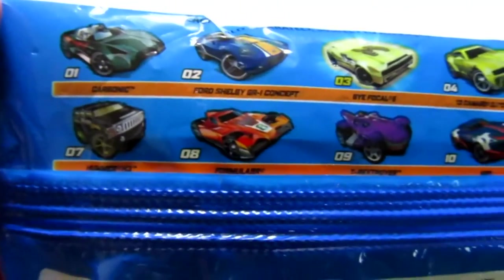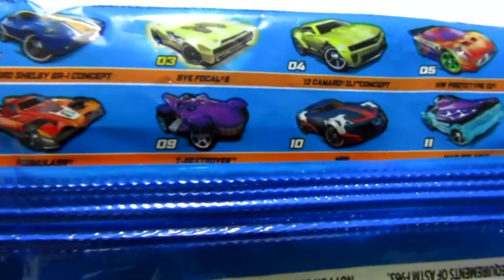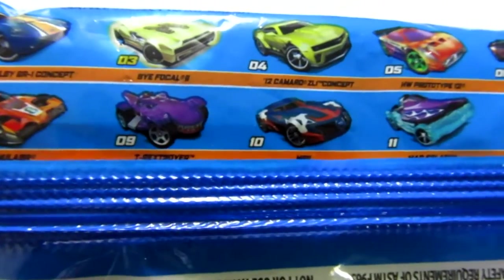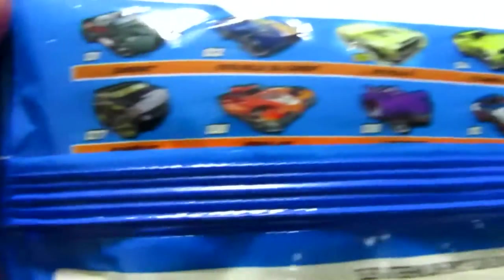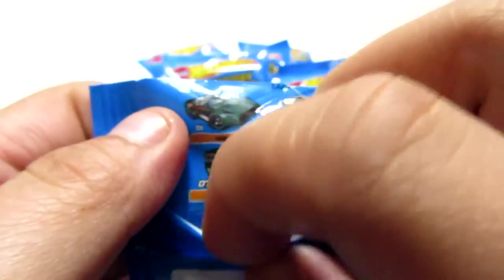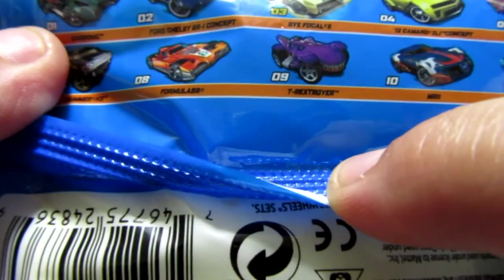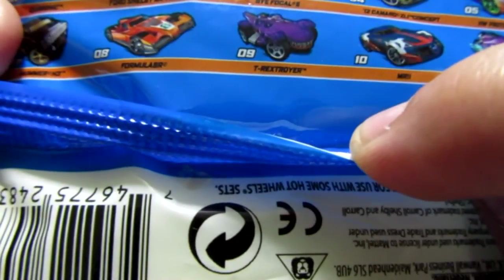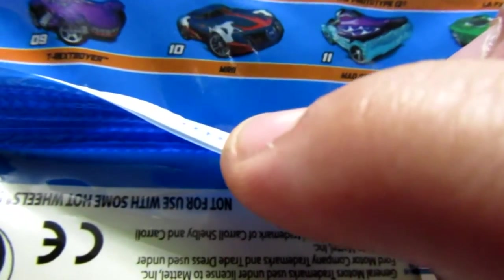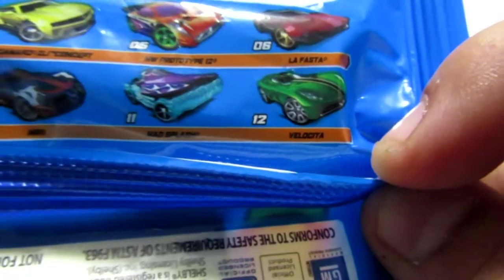If you look here closely, you've got the Carbonic, the Ford Shelby, the Bifocal — which I'm really hoping to get. That looks like it's going to be a rare one though. The '12 Camaro, the HW Prototype, the LaFasta, we have a Hummer here, the Formulator, the T-Rex Troyer, we also have the MR11, the Mad Splash, and finally the Velocity.